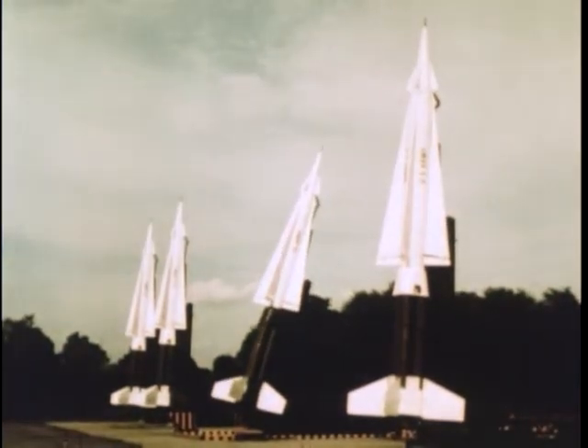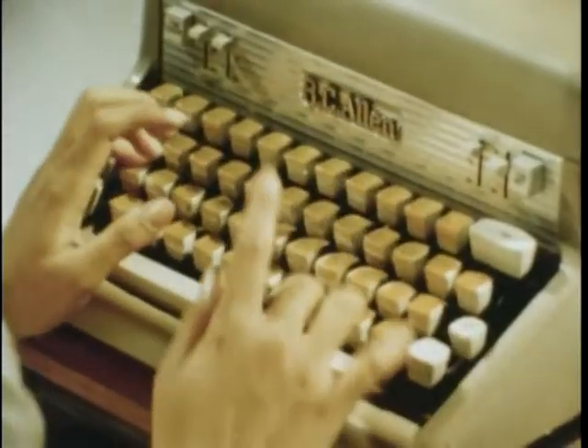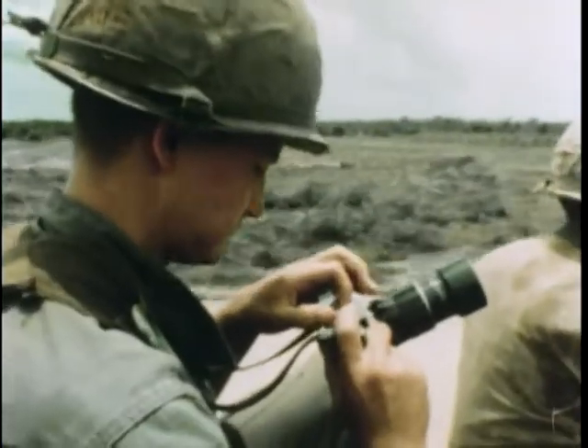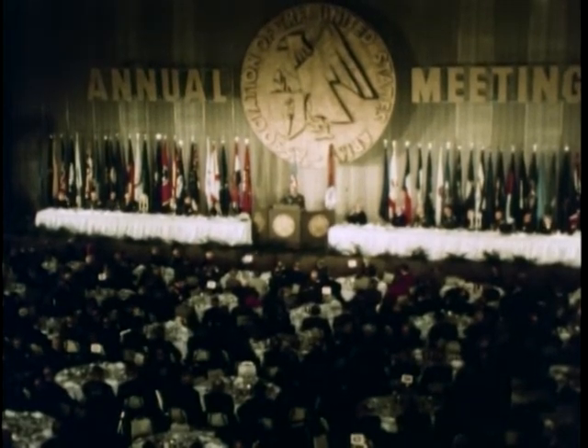Air defense for U.S. cities, a training program for Vietnamese civilians, the U.S. Army's candid cameramen, AUSA Convention, Washington, D.C. — these stories today on Your Army Report.